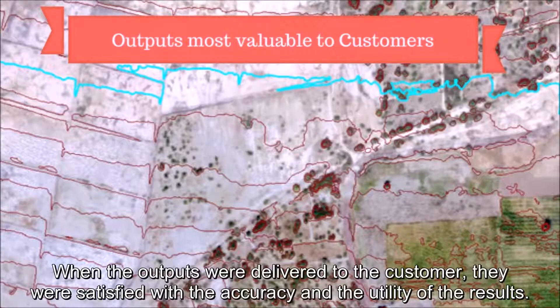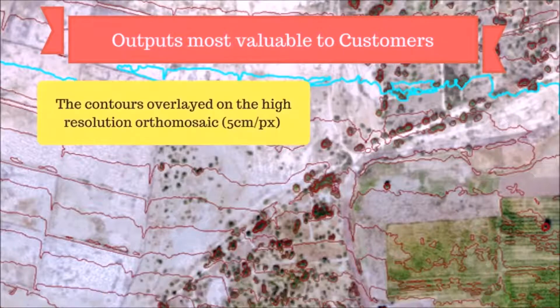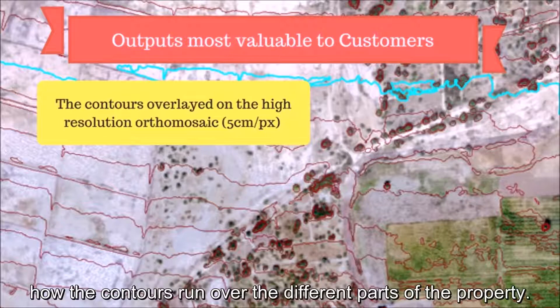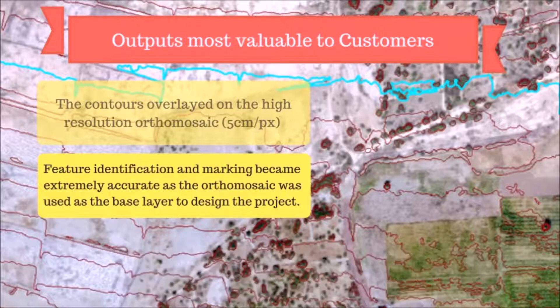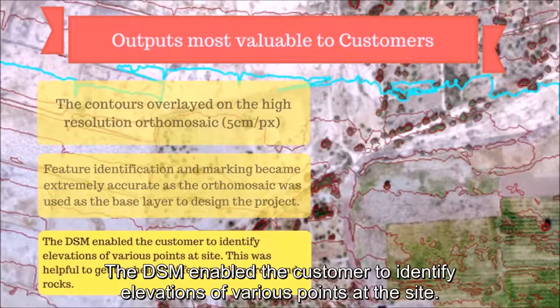When the outputs were delivered to the customer, they were satisfied with the accuracy and utility of the results. The contours overlaid on the high-resolution orthomosaic simplified the process of identifying how the contours run over the different parts of the property. Feature identification and marking became extremely accurate as the customer used the orthomosaic as the base layer to design the project. Since the boundaries were created using the visible markers, the exact area of the property was verified accurately. The DSM enabled the customer to identify elevations of various points at the site.